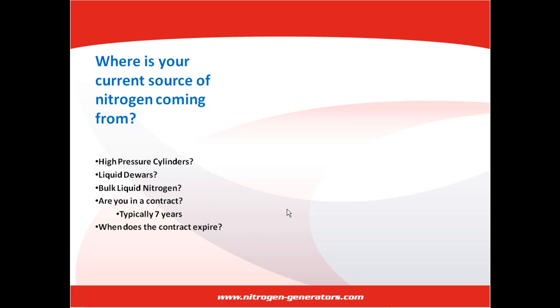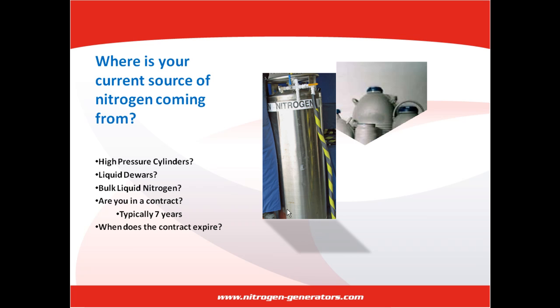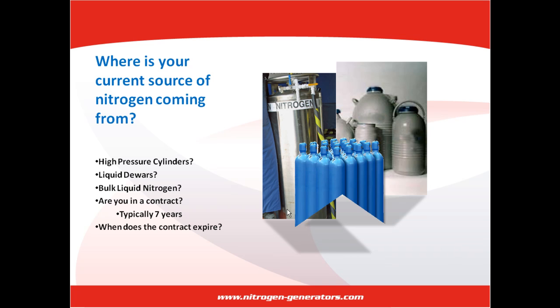Where is the current source of nitrogen coming from? Are you using high-pressure cylinders, liquid dewars, or bulk liquid nitrogen? By choosing nitrogen generators, you have chosen to eliminate the need for nitrogen cylinders and dewars of nitrogen. Nitrogen generators will also eliminate bulk liquid nitrogen. However, most businesses have a contract, typically 7 years, with the supplier. If liquid nitrogen is your source of nitrogen, find out when your contract is going to expire.